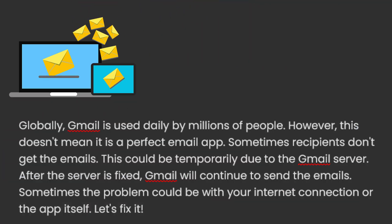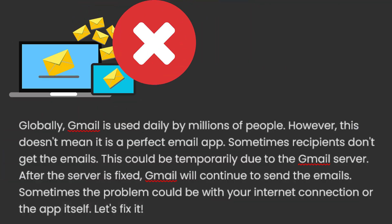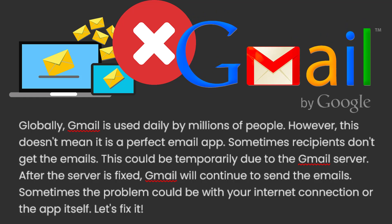Globally, Gmail is used daily by millions of people. However, this doesn't mean it is a perfect email app. Sometimes recipients don't get the emails. This could be temporarily due to the Gmail server — after the server is fixed, Gmail will continue to send the emails. Sometimes the problem could be with your internet connection or the app itself. Let's fix it.